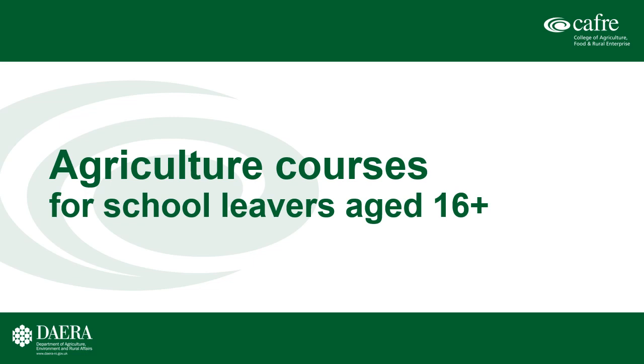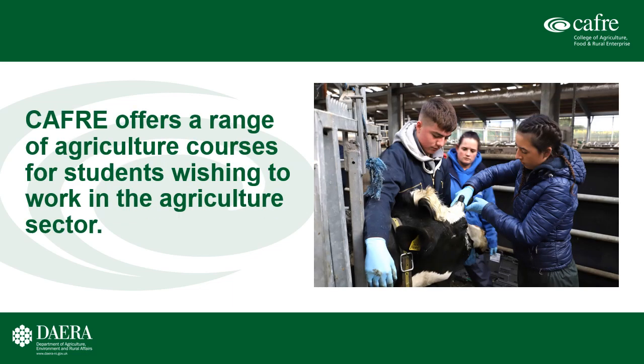My name is Lorna Christie and I am the Programme Manager for Further Education work-based programmes in Agriculture at CAFRI. This presentation is to give you more detailed information on the Further Education Agriculture courses that we have on offer for school leavers aged 16 plus. CAFRI offers a range of courses, two full-time and two part-time, for those of you who wish to work in Agriculture.